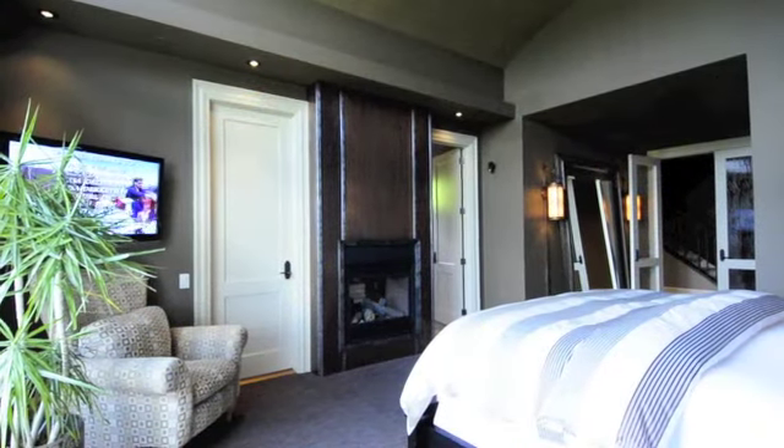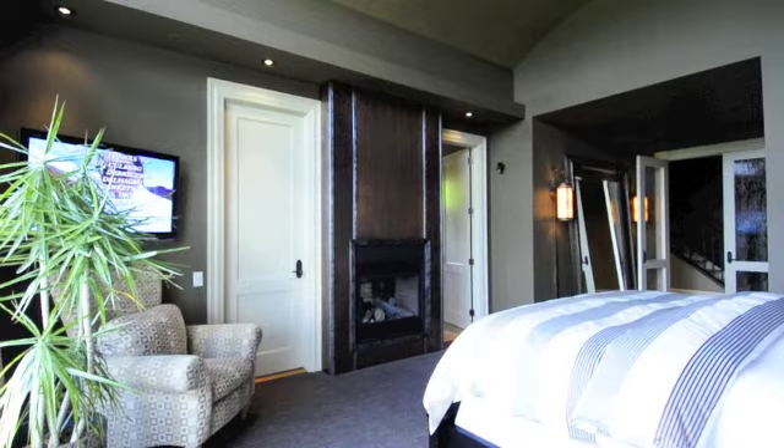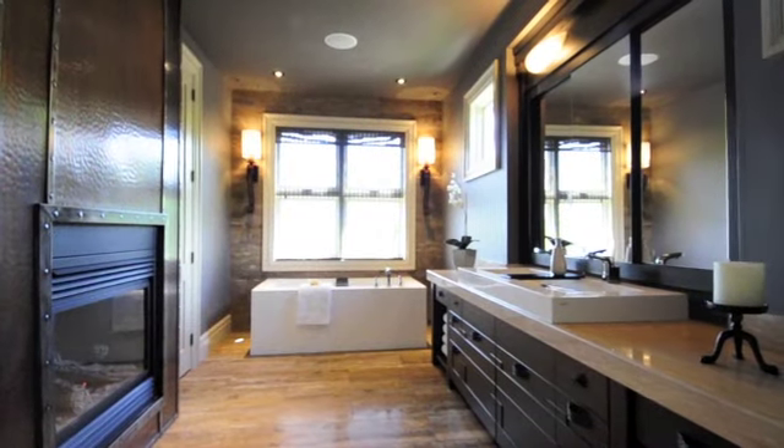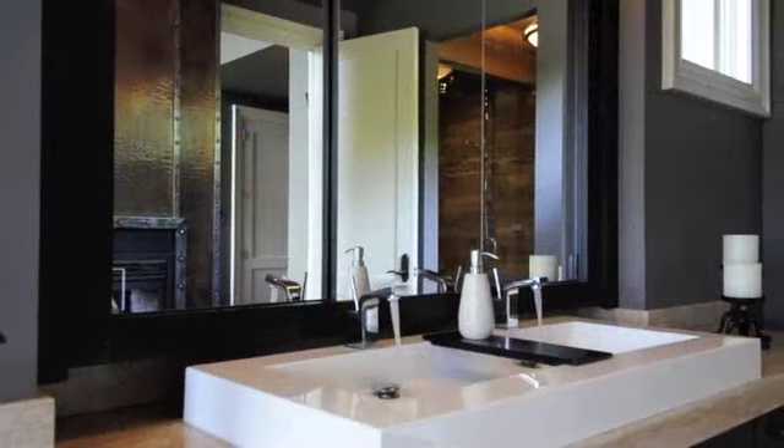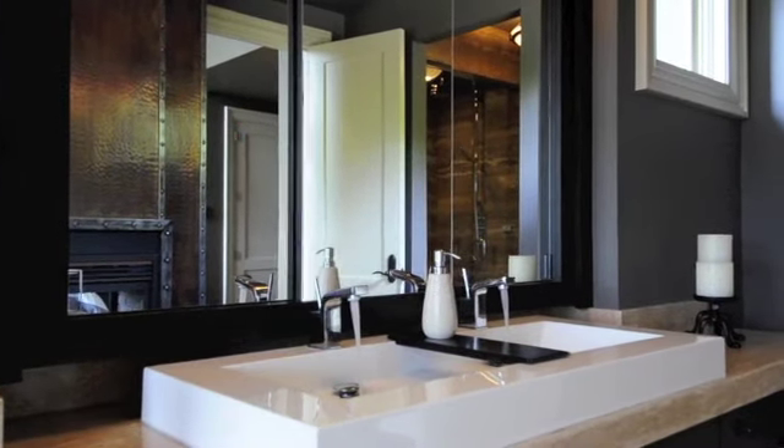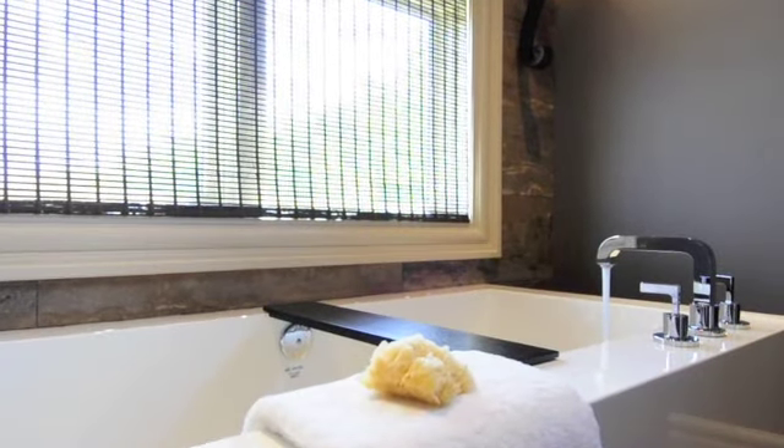Looking for a little more relaxation before bedding down in the plush master suite? Your spa ensuite won't disappoint. Together with a two-sided copper fireplace and a natural rock wall, you will feel like you have jetsetted across to a five-star spa retreat.